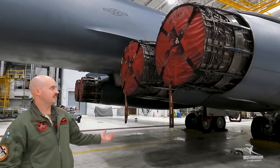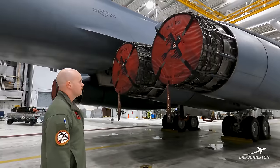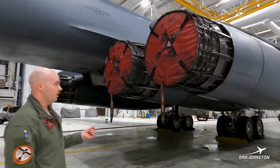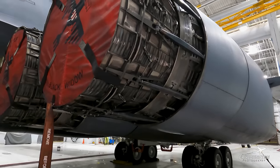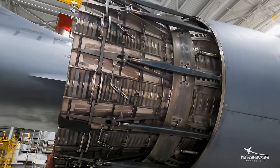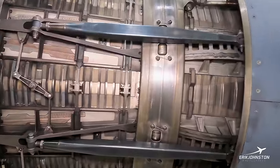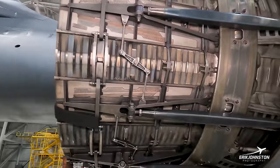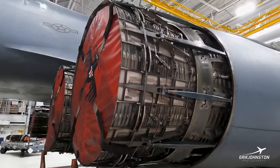You can see the business end of the aircraft — the four afterburners. The nozzles are oil-actuated. When we go to take off and hit mil power, the nozzles collapse and tighten. Then once we light the afterburner, the nozzles expand and get that full fuel flow, which helps keep the temperature down for the engines.